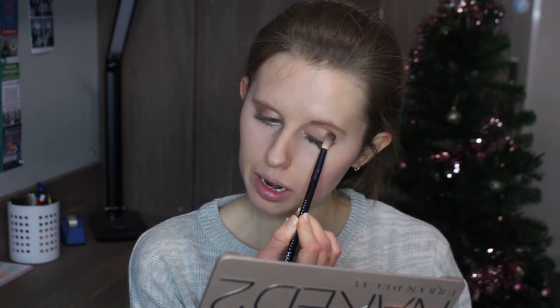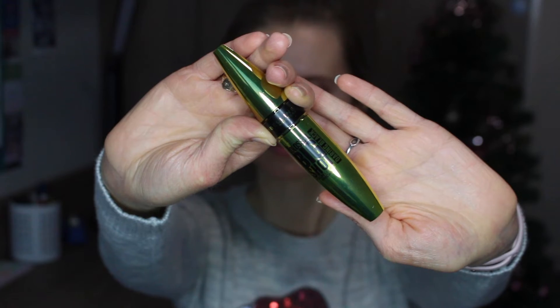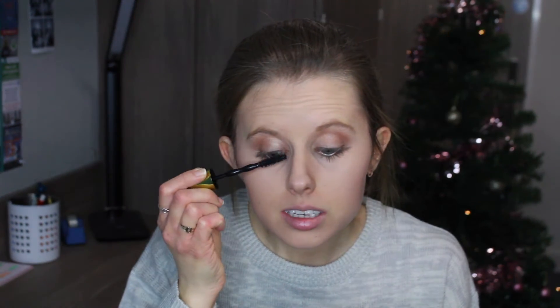I'm blending that all out once again using my NYX blending brush. I'm now finishing off my eyes using my Colossal Big Shot mascara, applying two layers to my top eyelashes and then one layer to my bottom eyelashes.